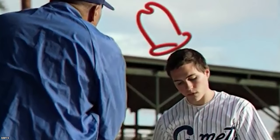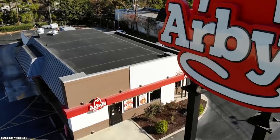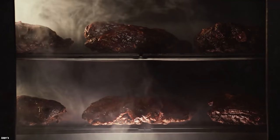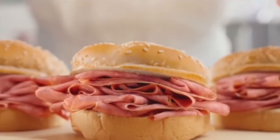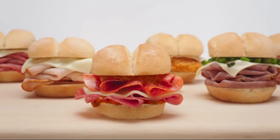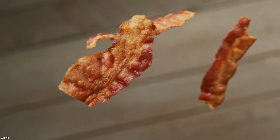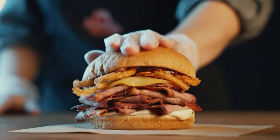Arby's: Order two junior roast beef sandwiches. This one goes out to all the Arby's lovers — feel like saving about $1.19? Instead of ordering a regular roast beef sandwich, make a switcheroo and order two junior beef and cheddars. Not only do you get more meat with this hack, but you get to enjoy your meal in two different sittings if you want. More food and more money in your pocket.